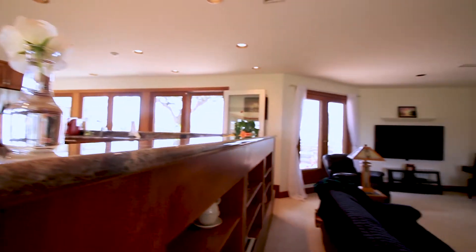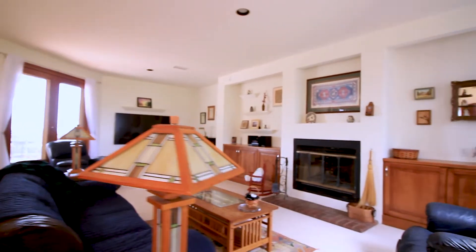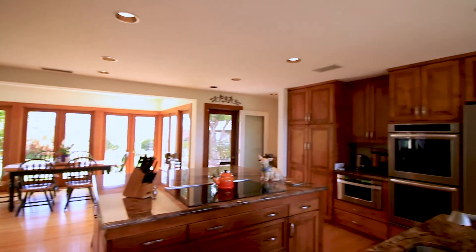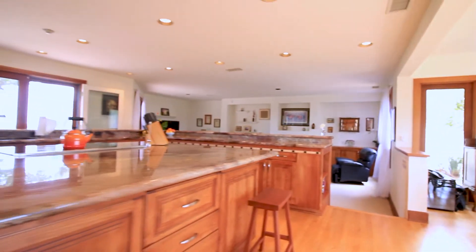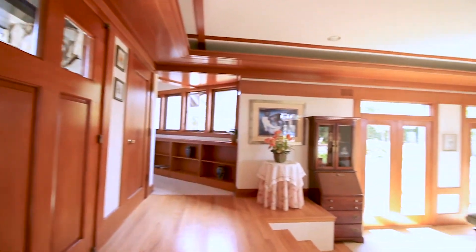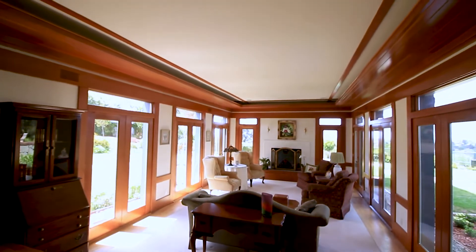The kitchen was remodeled a few years back — unbelievable, open. Everything you look around, you've got views to the east, you've got views to the west out to the ocean. Beautiful granite counters in the kitchen, custom cabinetry, the millwork, the woodwork — something you really can't even duplicate. It took carpenters forever, I'm sure, to detail this one in.